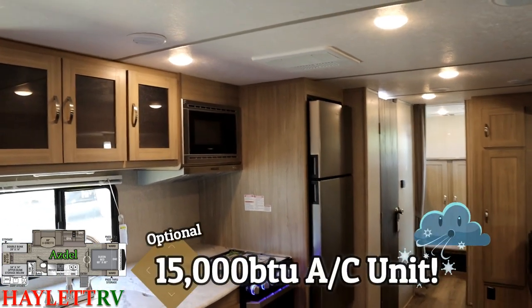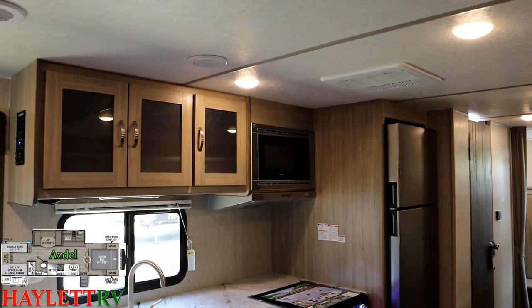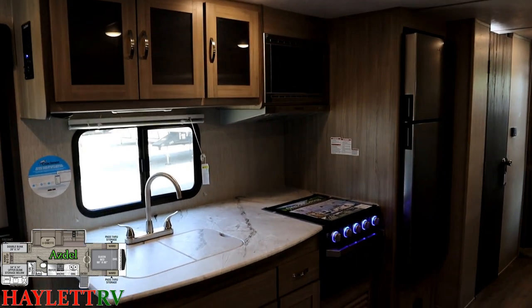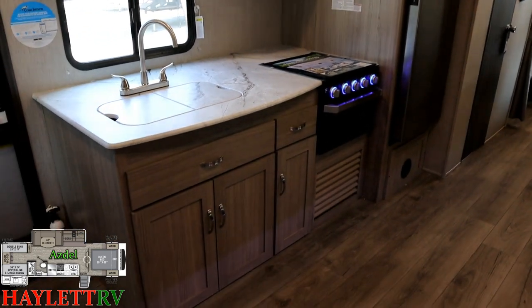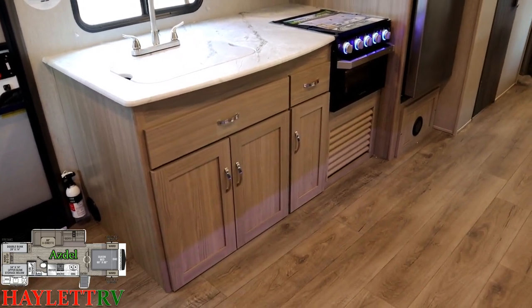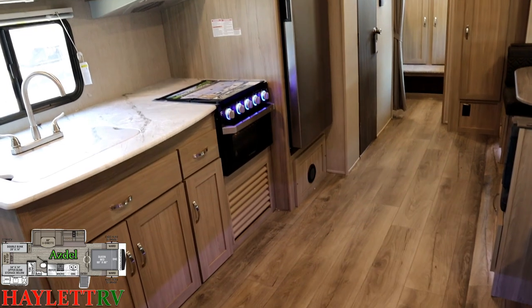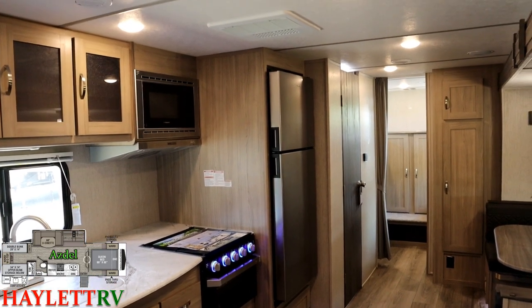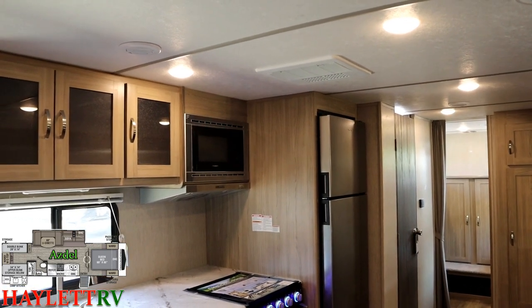There is the available 15,000 BTU air conditioner upgrade on these, which we put on them just about 10 times out of 10 here at Halet RV. I've been told by my Freedom Express factory rep that we add more options and don't build our Freedom Expresses like anybody else in his territory. What I'm doing here is based off consumer feedback from folks like yourselves — you said you want carpet out, I talked to Freedom Express and they got it out. You want bigger air conditioners, bigger refrigerators, a ladder on the back, a power tongue jack. These are all things we've helped get done either as options or factory changes due to your feedback.